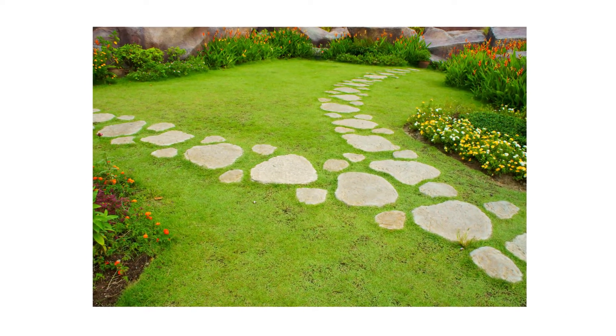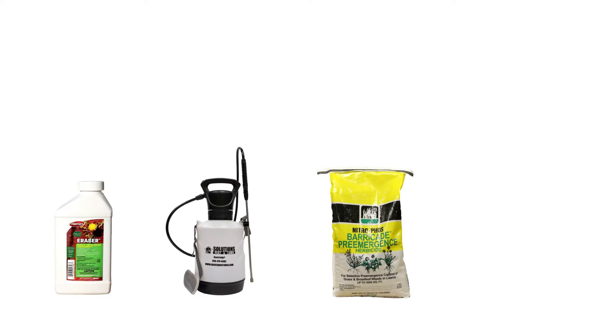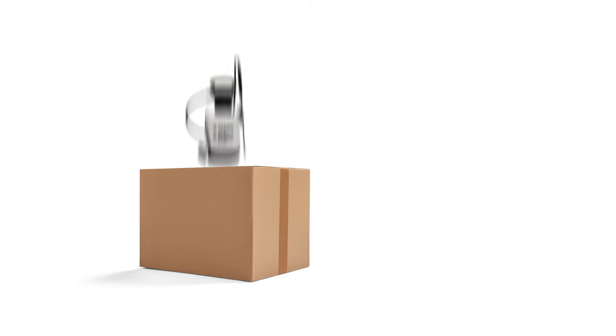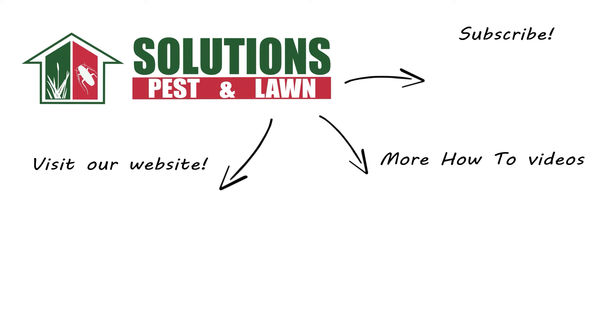Ornamental gardens and landscaping enhance your homes and outdoor spaces, but they can be ruined if weeds are allowed to grow unaddressed. With these professional products and tips from Solutions Pest and Lawn, you can get rid of weeds growing on your property. We offer free shipping to help you get control quickly — visit our website to get your products today. If you like this how-to guide, please share, and if you're new to our channel, subscribe for more how-to and product videos. Contact us for more tips, tricks, and DIY pest solutions.